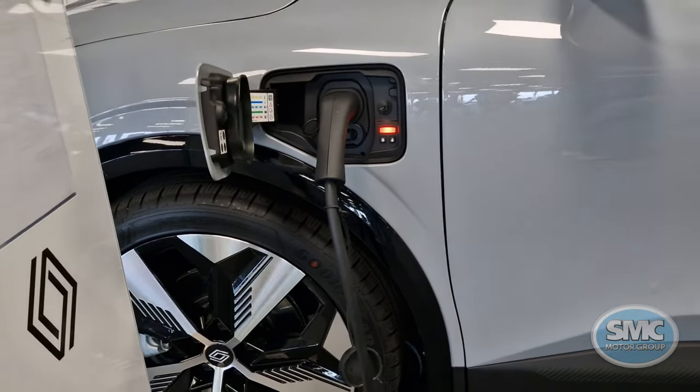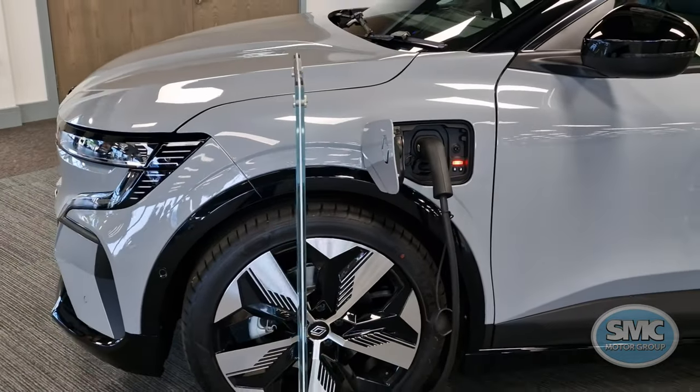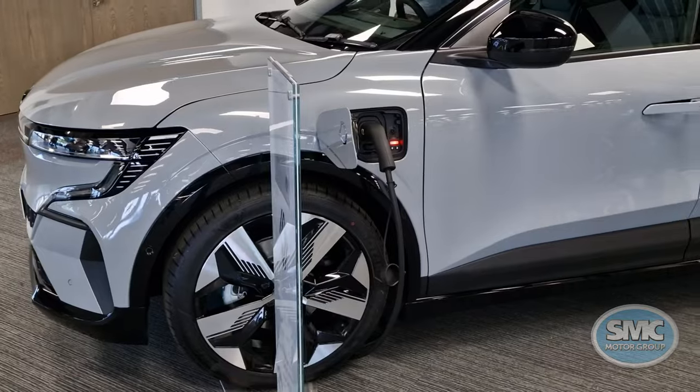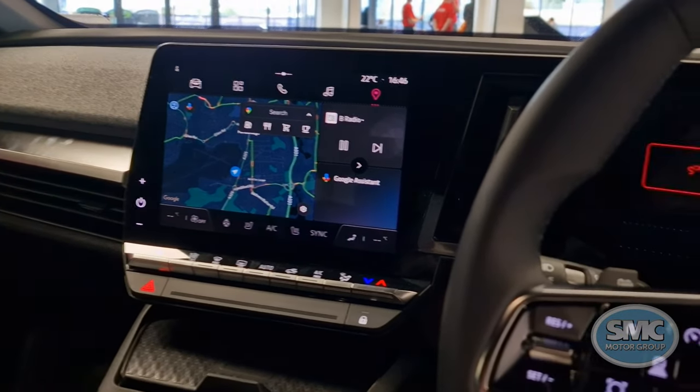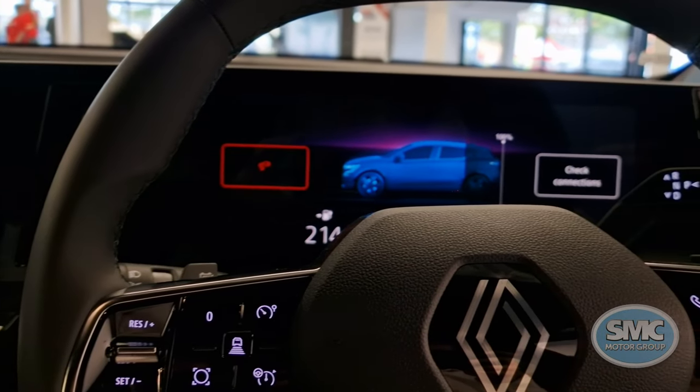The first notable change is the charge plug having been switched to the kerbside for right-hand drive vehicles. This charger is available with 22kW AC charging and 130kW DC charging, which allows for 155 miles of range in just 30 minutes.